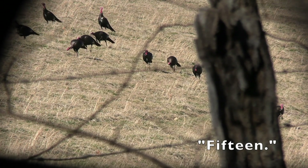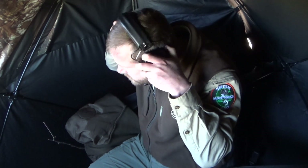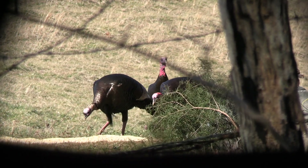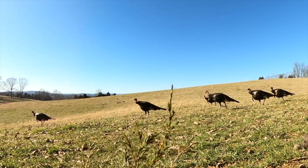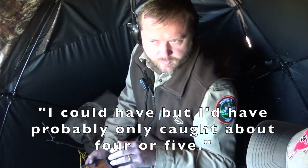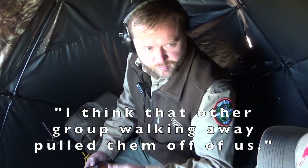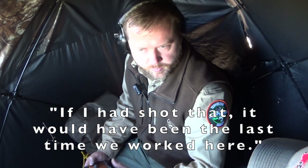Looks like that group of seven or eight from this morning — there's at least three or four behind us as well. Fifteen longbeards. Could have fired but probably would have only caught four or five. That one group thought they were going to come in and feed — put their heads down right on it. That other group walking away — let's see what they do.